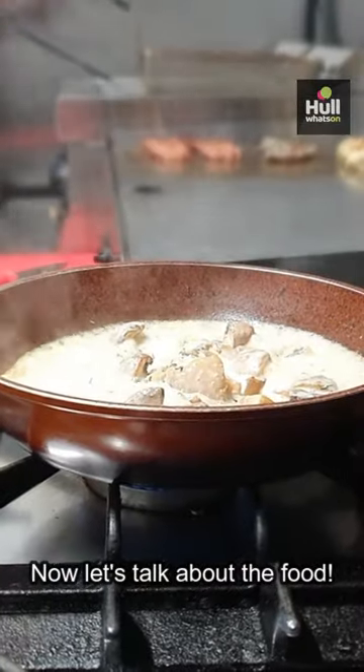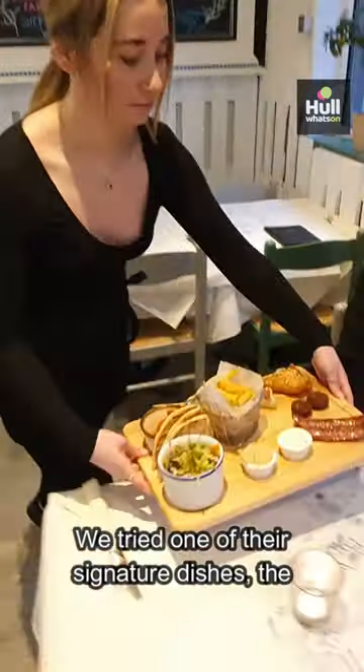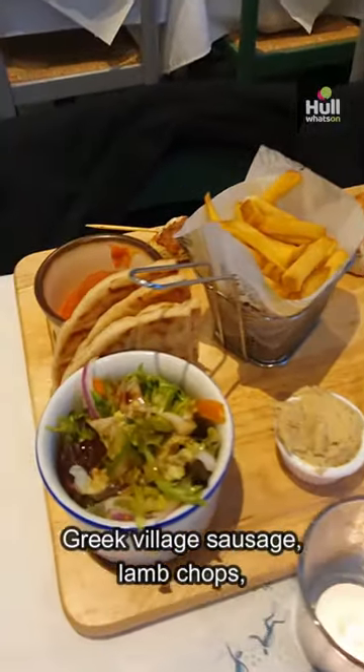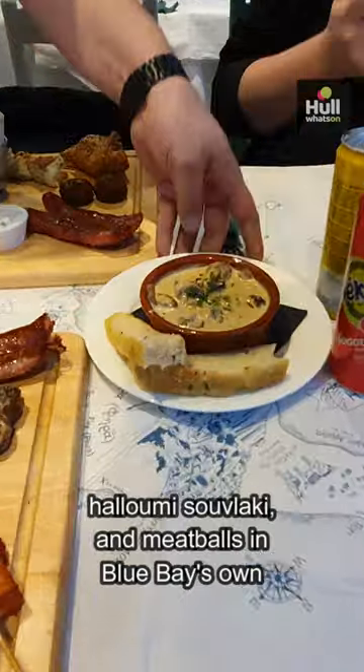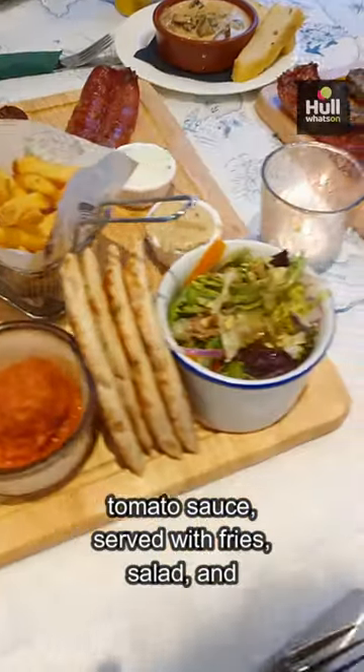Now let's talk about the food. We tried one of their signature dishes, the mixed grill platter, featuring chicken souvlaki, Greek village sausage, lamb chops, halloumi souvlaki and meatballs in Blue Bay's own tomato sauce, served with fries, salad and pita bread.